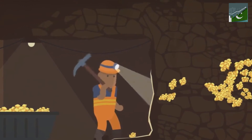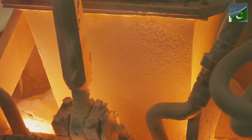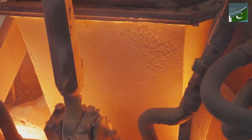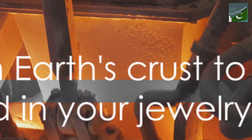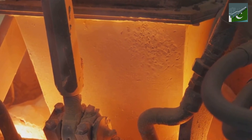And that, my friends, is the golden process. It's a testament to human ingenuity and persistence — a dance of science and industry that takes us from the depths of the earth to the heights of luxury. And all this for a tiny, shiny metal that has captivated us for millennia. It's a long journey from being a part of the earth's crust to a shiny piece of gold in your jewellery box.